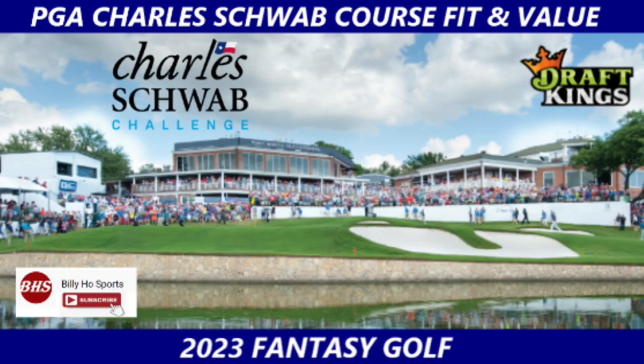Besides sending the police, you might want to send an ambulance or a hearse. Hello, Billy Ho here, and welcome to the Charles Schwab Challenge for 2023. Today we are going to dive into the course a little bit more and try to find some course fit type players — players that fit the mold of what you want, who will play well on this particular golf course, Colonial Country Club. Stick around because you might be surprised what we find in the 6 and 7K range toward the end of the show.